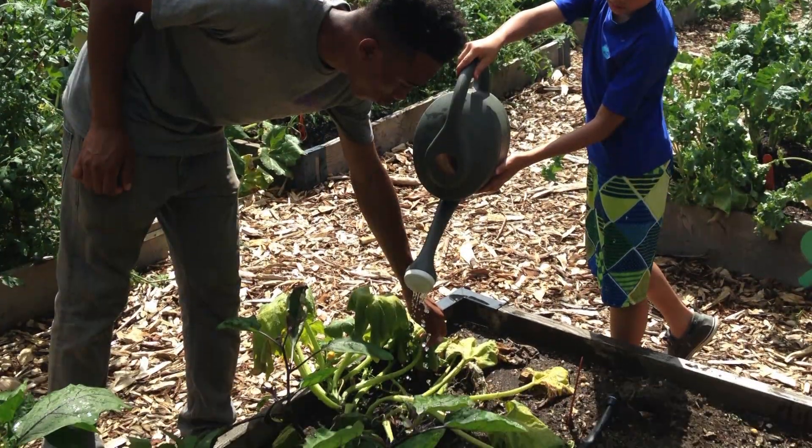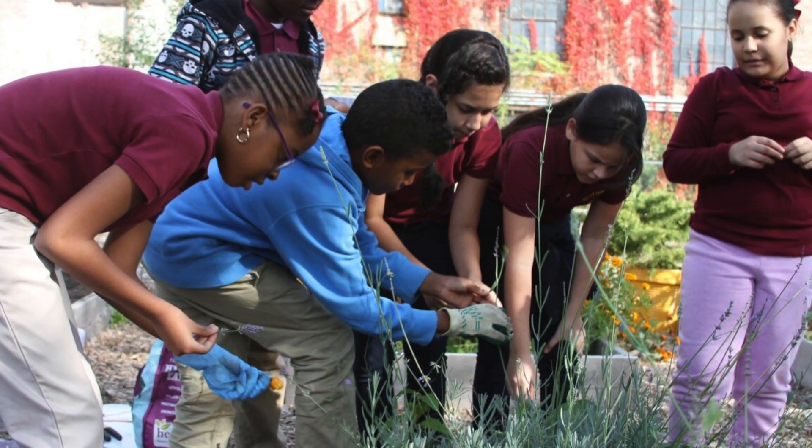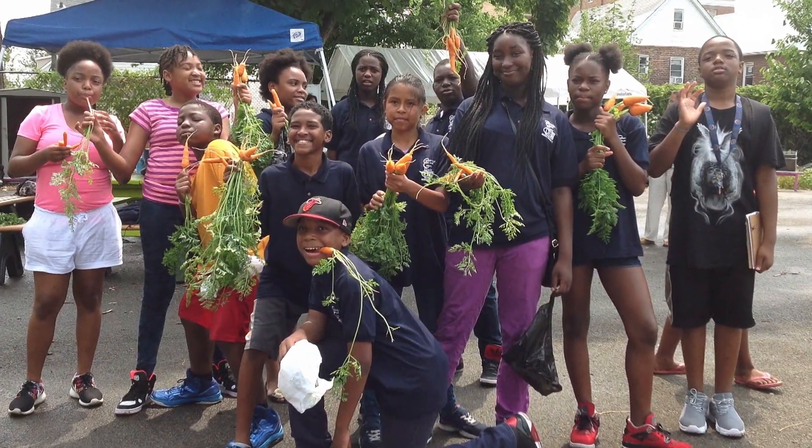They're planting in the soil and they're caring for those plants and then actually harvesting vegetables and eating the vegetables from the plants that they've grown themselves.